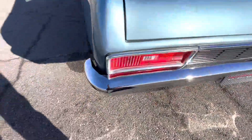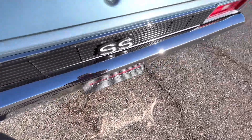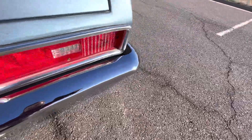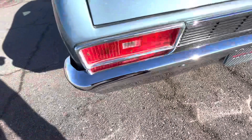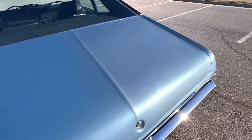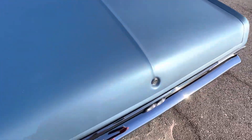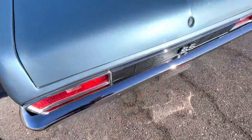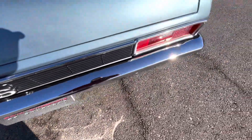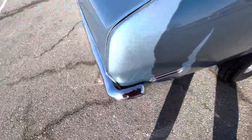Moving around to the back — the chrome on the back bumper looks really nice. The trunk looks really good as well, and the center section for the back end is also in great shape.